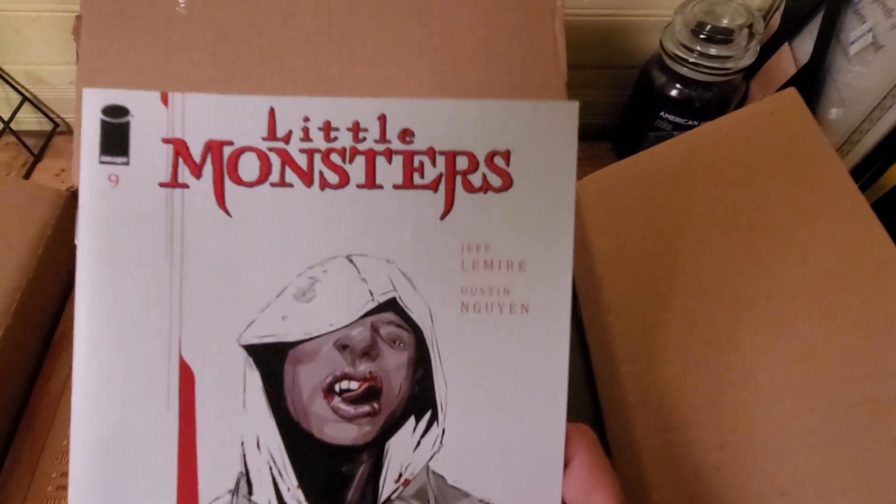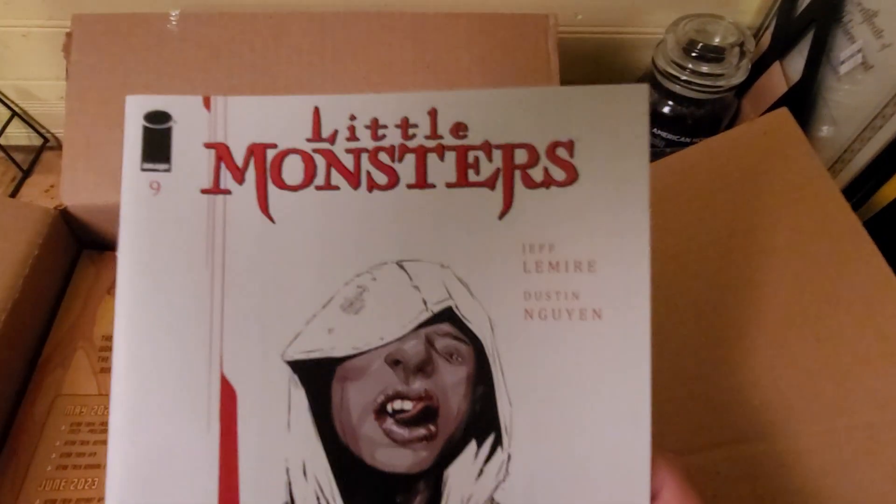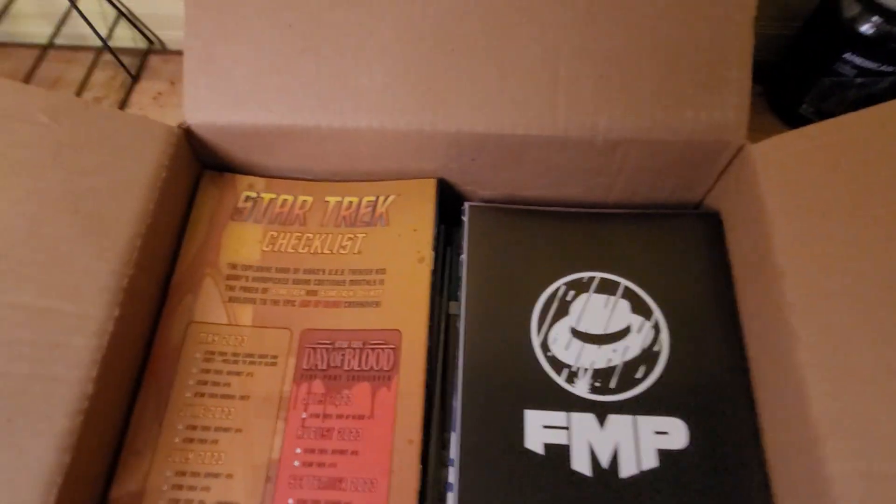Little Monsters — don't know anything about that one.